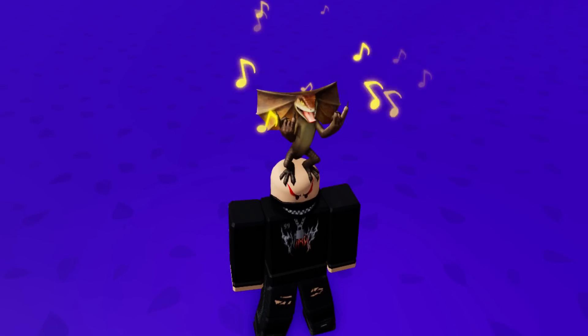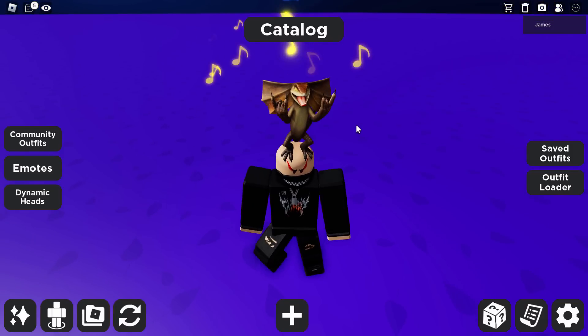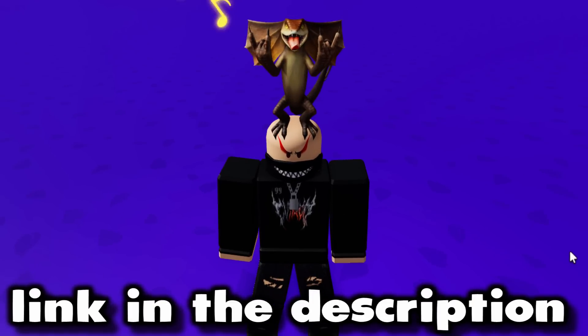I don't really know how that makes sense - why would music notes relate to this lizard? That's a bit of a strange choice. Maybe he's a rock star lizard. I mean, he is doing the rock sign, so yeah, I guess that makes sense. Maybe he's a famous rock star - who knows.